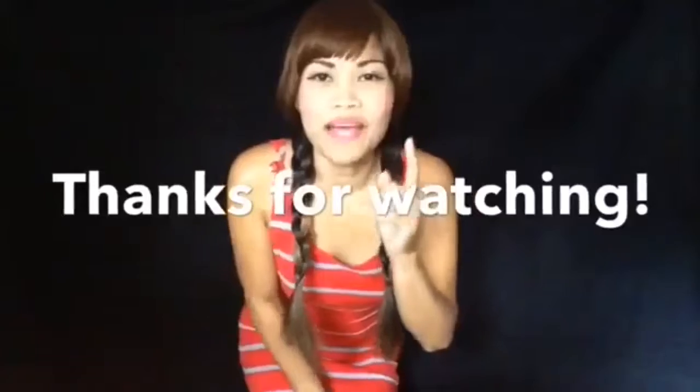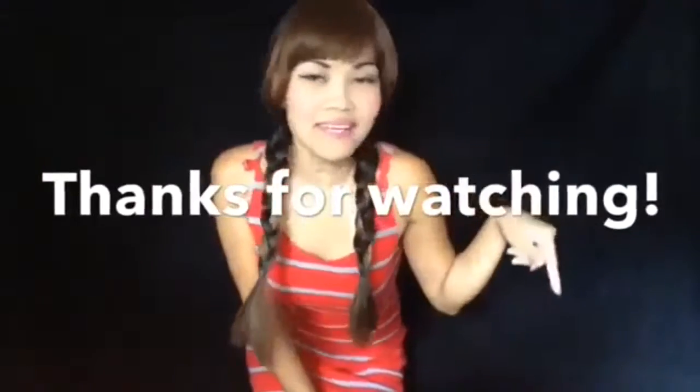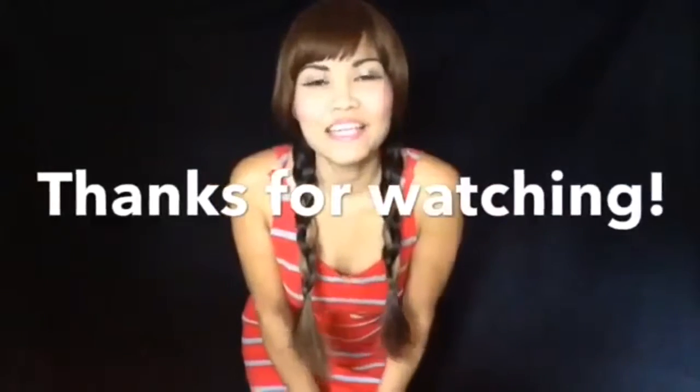Thank you for watching, bye! Be sure to check out my other videos — over here, here, or here. And if you haven't subscribed yet, be sure to subscribe. See ya!